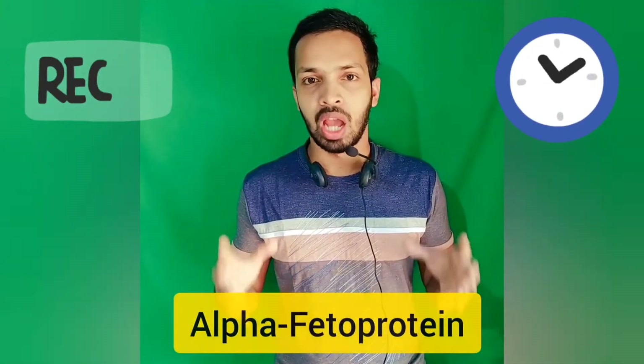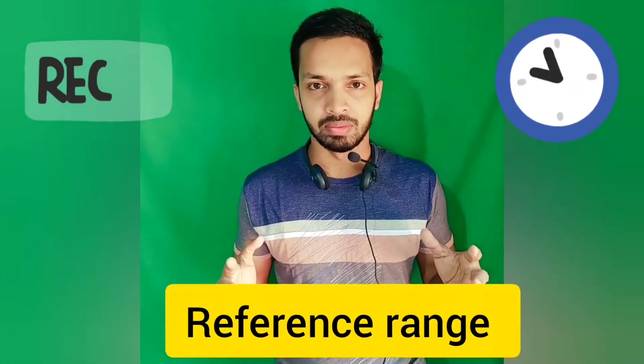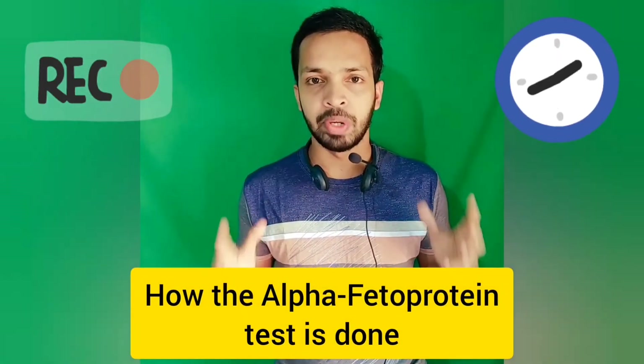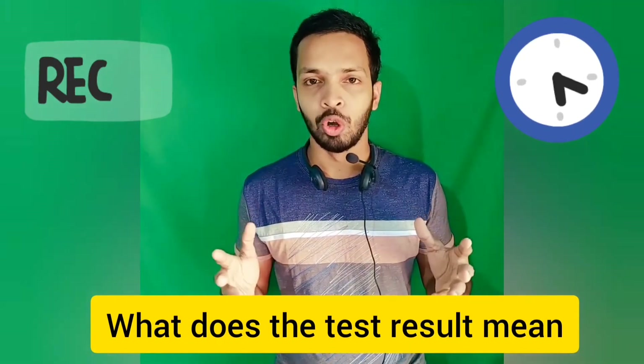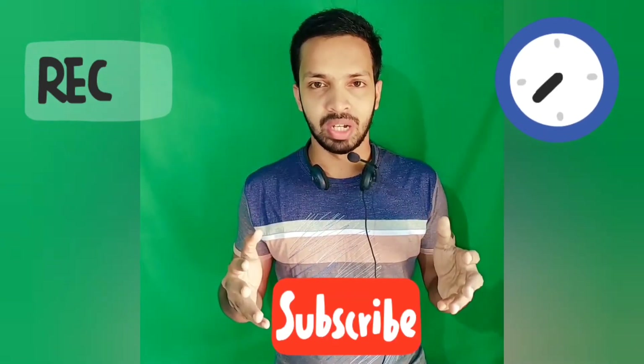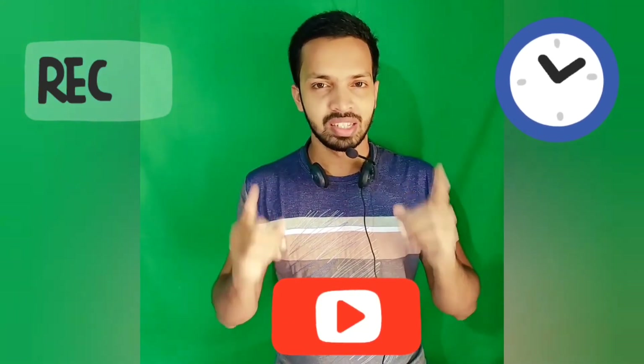Hello friends, welcome to MediLab 7 YouTube channel. This video is about alpha-fetoprotein tumor marker. It covers what is alpha-fetoprotein, the reference range, how the test is done, and what the test result means. If you like my channel, please consider subscribing and clicking the notification bell. Let's start.